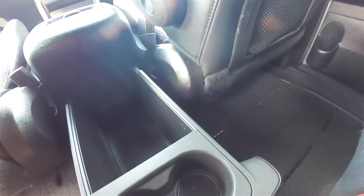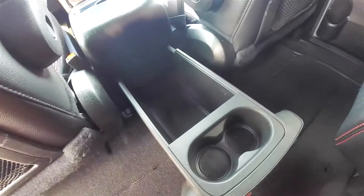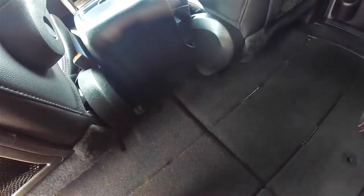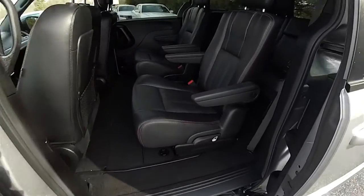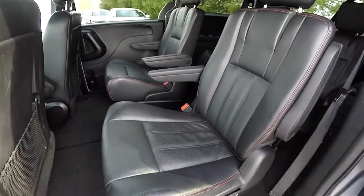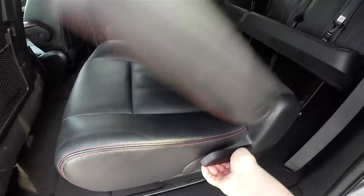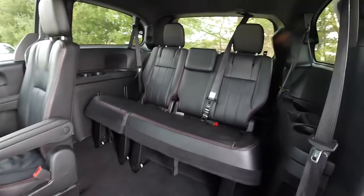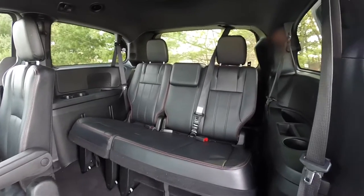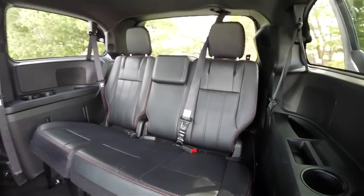Inside the super console there is additional storage in the slide-out drawer, with passenger cup holders and a storage bin. Looking at the third row seat — to access it, lift up on the arms of the seat so they don't get in the way, then lift up at the handle. The third row seat is a 60/40 split folding seat.